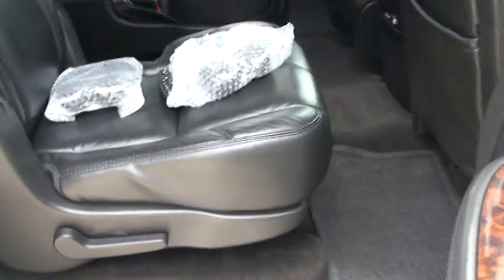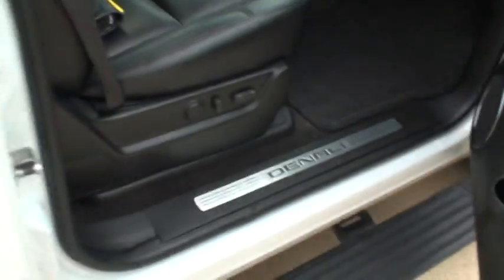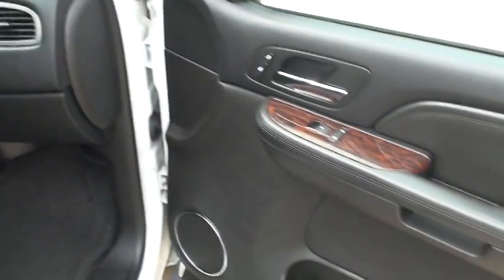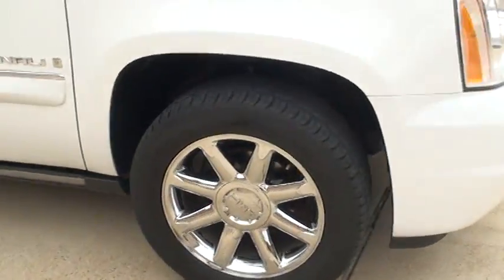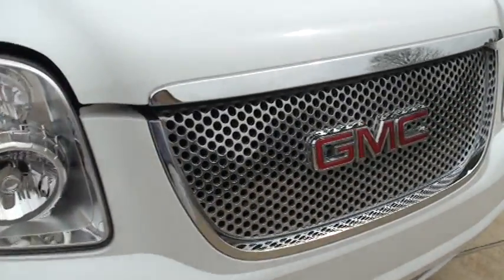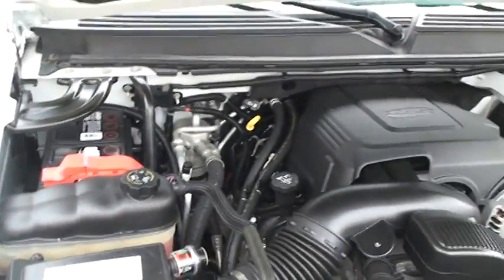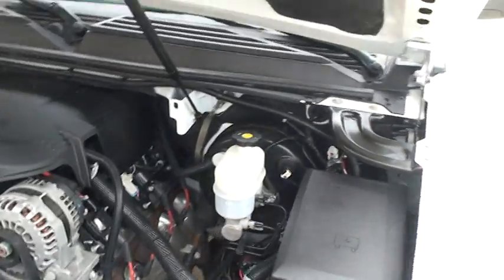This is a one-owner, clean Carfax, non-smoker vehicle and it's still under the full factory warranty. The Denali package is as good as it gets — it's the prettiest truck you can put together. I just installed a new battery, it was a little weak so I put a new one in. Everything's nice and clean. It's a southern truck so there's no sign of rust.